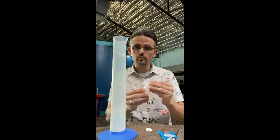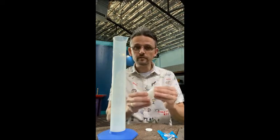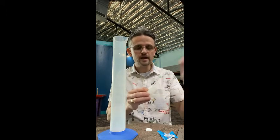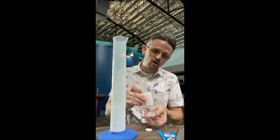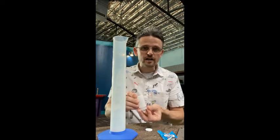We're going to put that inside this container, and we're going to cap this container. When we do that, it's going to pressurize, and that pressure is going to build and build until this cap can no longer withhold that pressure — and it's going to fly off, causing our little film canister to fire off into the sky just like a rocket.